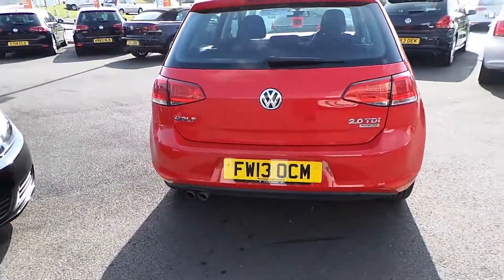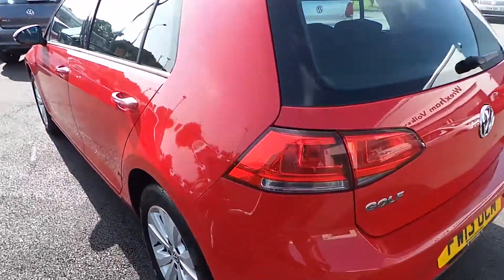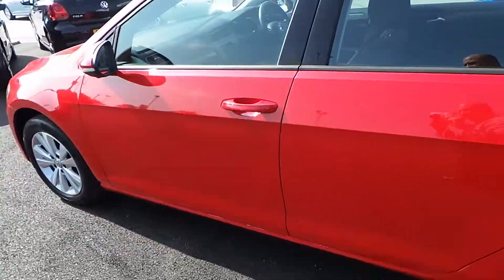Moving along around the back — familiar Golf feel at the rear. The car has been serviced by ourselves and is ready for immediate delivery.